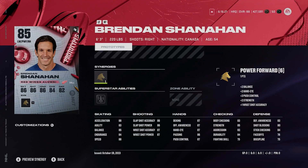Brendan Shanahan here at 85 overall. Six-three, 220 pounds, right-handed winger. He's got 88 speed, 88 acceleration, silver unstoppable force. I like this card a lot just because he's got good size, good skating, pretty good shot as well, and for about 15,000 coins, to me that's an absolute steal. I like Shanahan's card a lot.